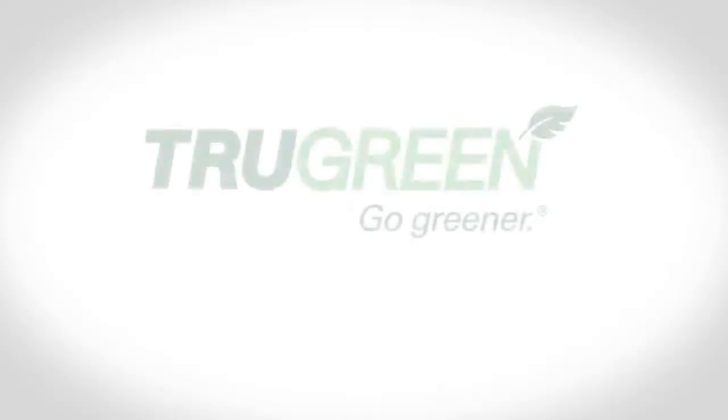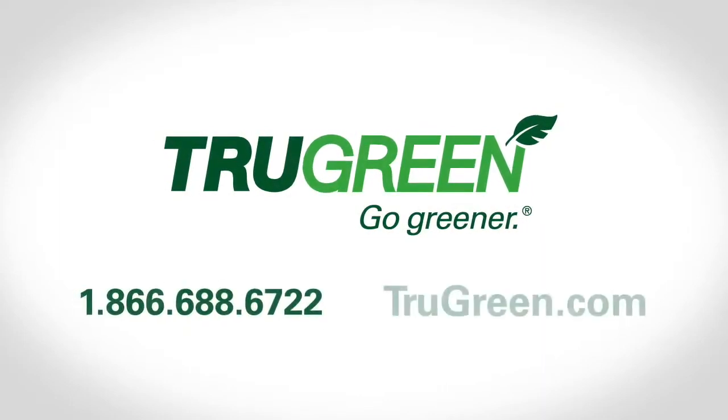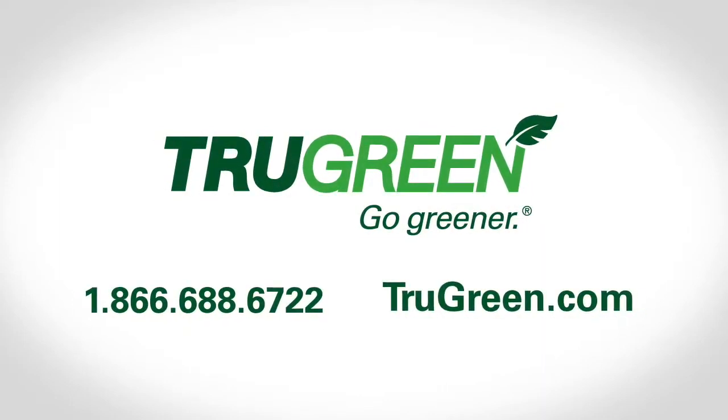Give them a call today at 866-688-6722 or visit TruGreen.com. You'll be well on your way to having a lawn you love.